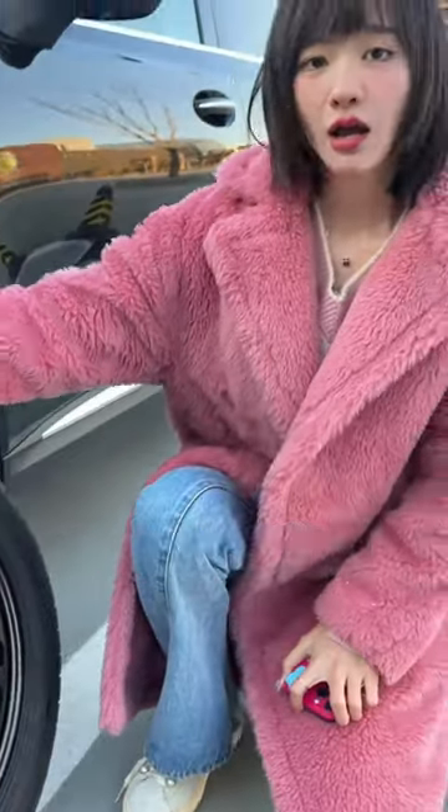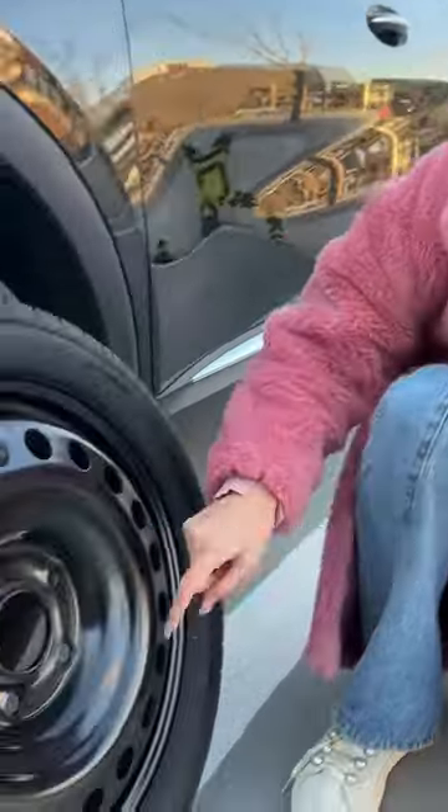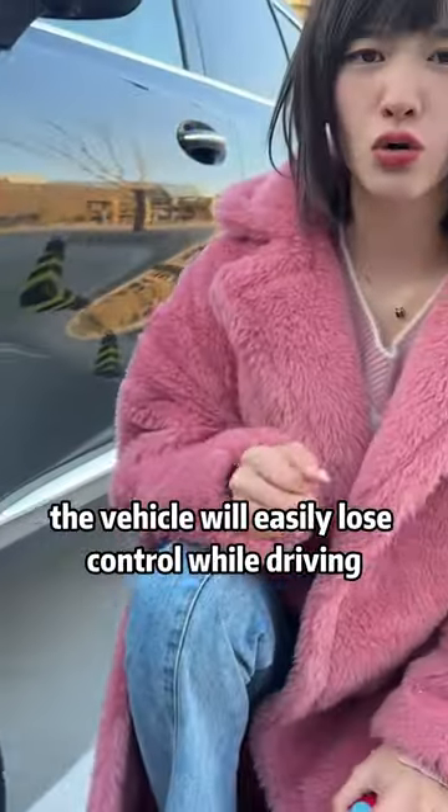The third is the spare tire. Many people think just put the spare tire on and you'll be fine. But under any condition, none of our spare tires can exceed 80 kilometers per hour — otherwise, the vehicle will easily lose control while driving.